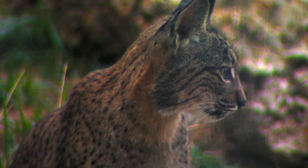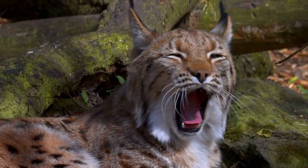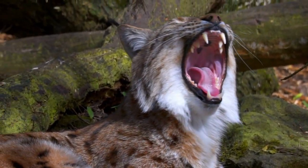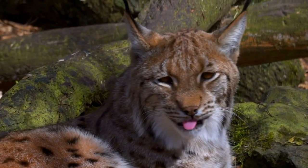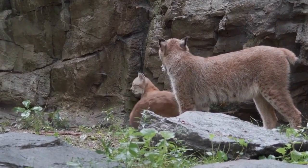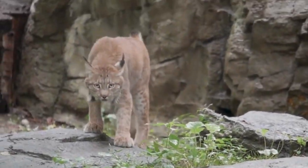The Iberian lynx, Lynx pardinus, on the other hand, is the most endangered species of lynx and is exclusively found in the Iberian Peninsula in southwestern Europe. It is characterized by its distinctive spotted coat and shorter ear tufts. Conservation efforts have been implemented to protect and restore the dwindling population of this species.